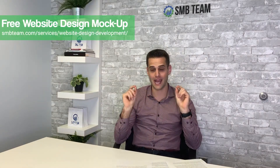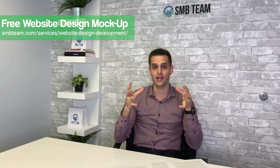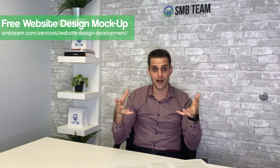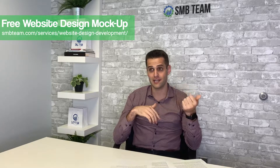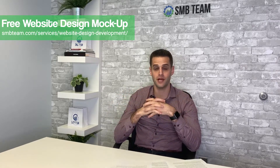Those are the 10 biggest mistakes. If you already made them, get them fixed quickly — we can help with all 10 of these problems. For those we helped prevent these mistakes, I'm really happy about that because I know the pain it can cause. Our company is offering free web design mock-ups showing how your new website could look. Go to smbteam.com to submit your information — whether you're interested in SEO, PPC, or anything else, someone will follow up with you.